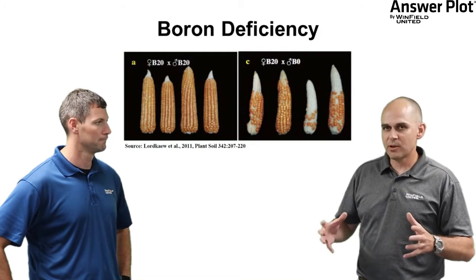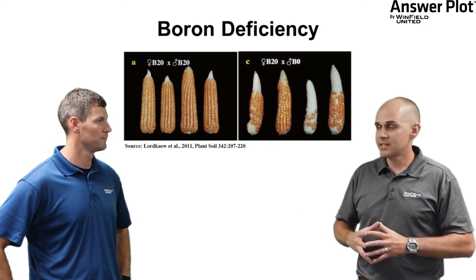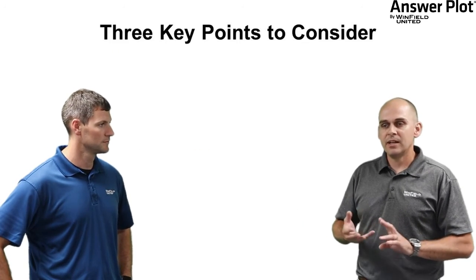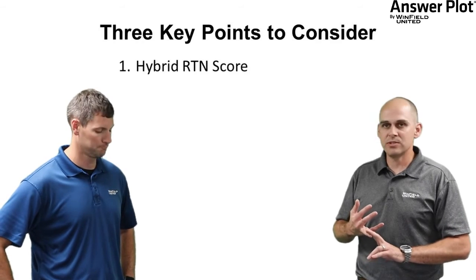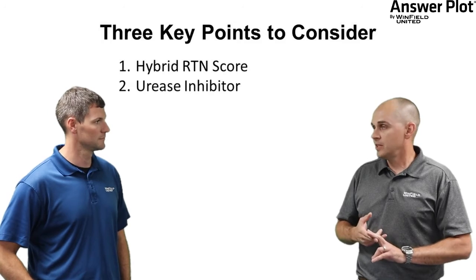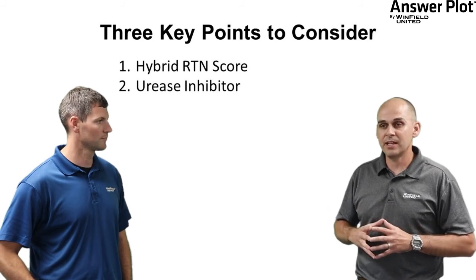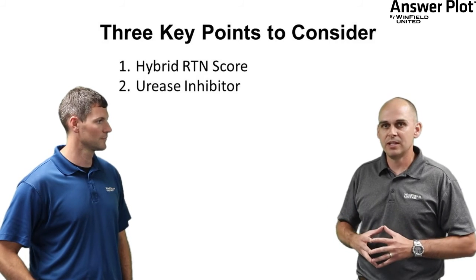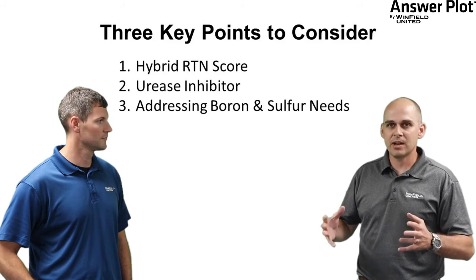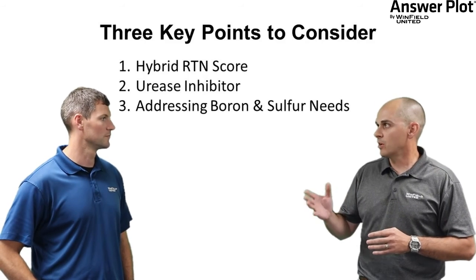To summarize what we've talked about, with regards to side dressing nitrogen there are three key points to consider. Number one: response to nitrogen scores for the hybrid — have we evaluated that? Number two: particularly with a surface application, are we including a urease inhibitor to protect against ammonia volatilization? And number three: a side dress application gives us a very good opportunity to address other nutrient needs, in particular boron and sulfur.